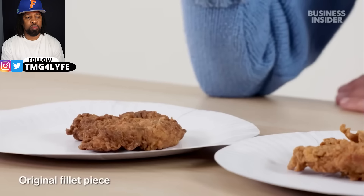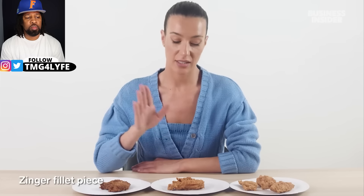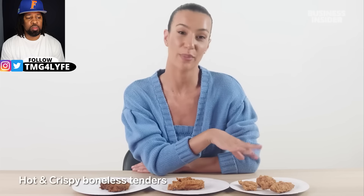Here is all the food you can get from an Australian KFC that you can't find in the US, and here is everything at a US KFC you can't get in Australia. Starting with chicken — Australian fried chicken comes in a few ways: the original fillet, the zinger fillet, or the three hot and crispy boneless tenders. The zinger is very popular and delicious, with a crumbed exterior that's a little spicy but not overwhelmingly so.